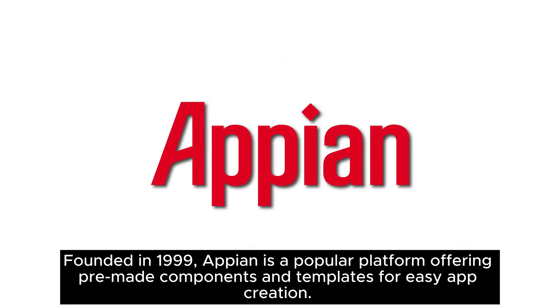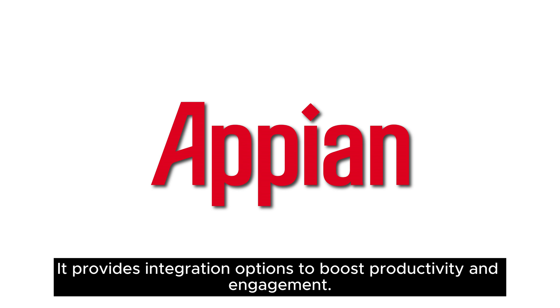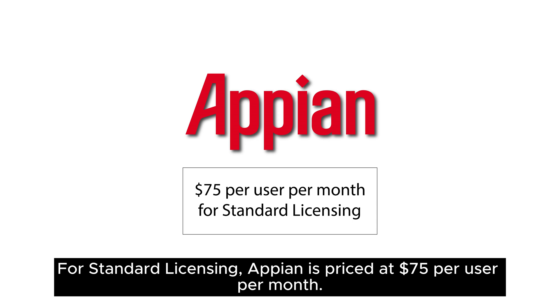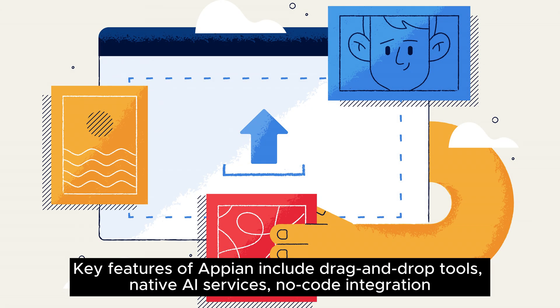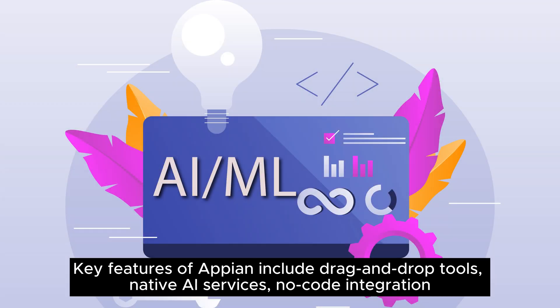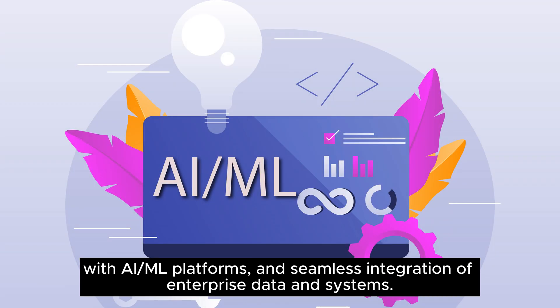Founded in 1999, Appian is a popular platform offering pre-made components and templates for easy app creation. It provides integration options to boost productivity and engagement. For standard licensing, Appian is priced at $75 per user per month. Additionally, a free edition of the product is available for 15 users. Key features of Appian include drag-and-drop tools, native AI services, no-code integration with AI or ML platforms, and seamless integration of enterprise data and systems.